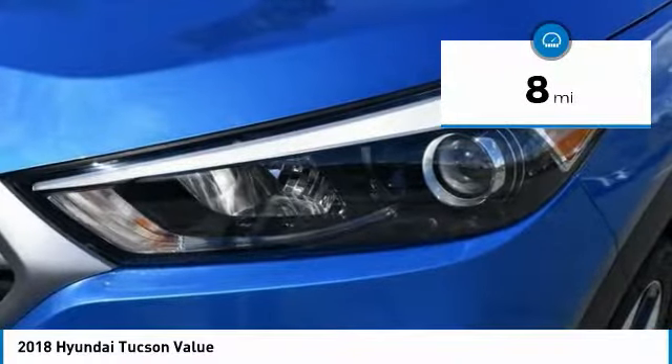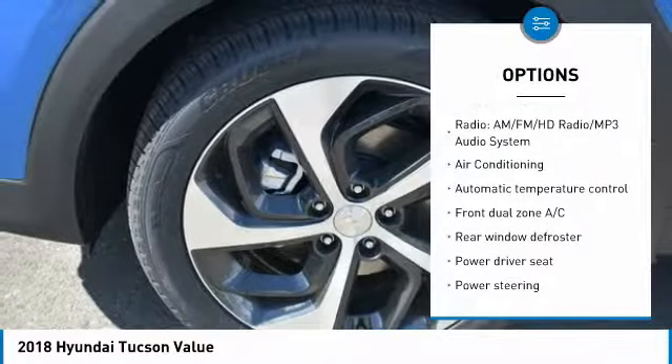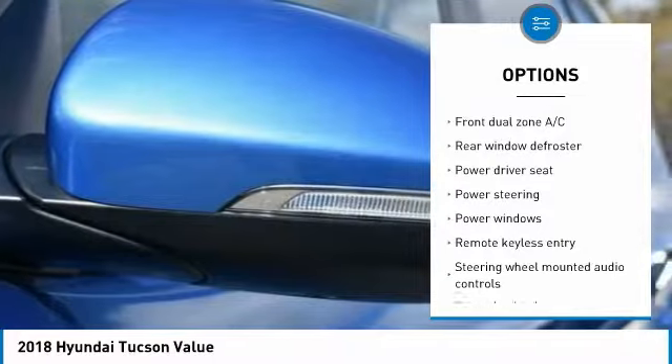This vehicle has less than 100 miles. Here are some of this vehicle's great options: traction control, air conditioning, dual airbags, power steering, and alloy wheels.